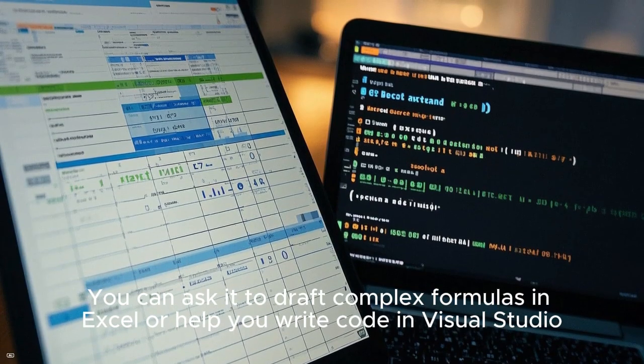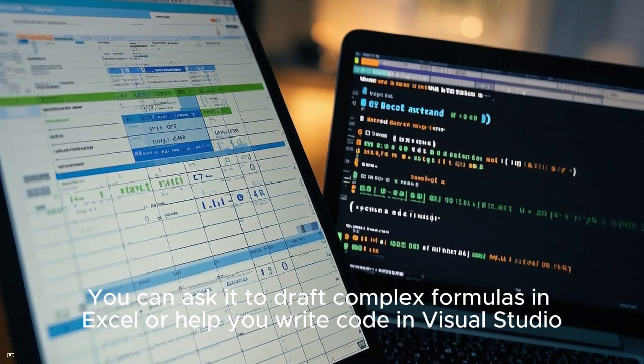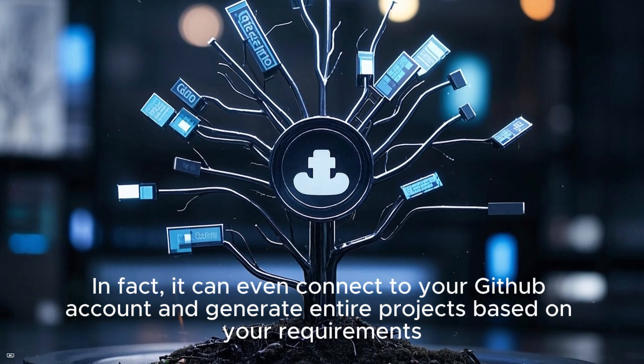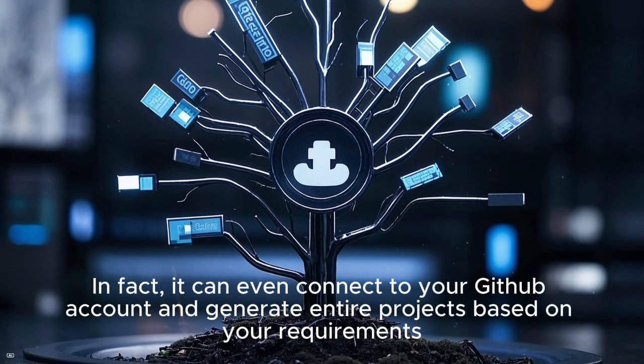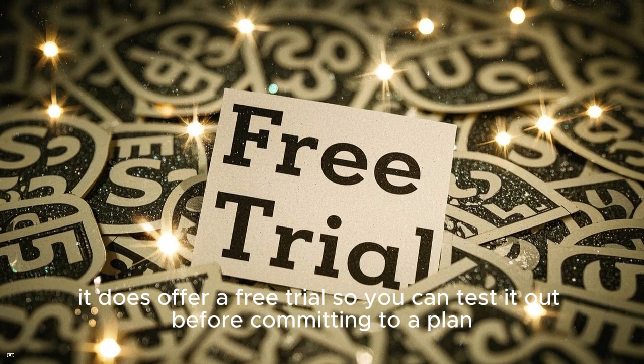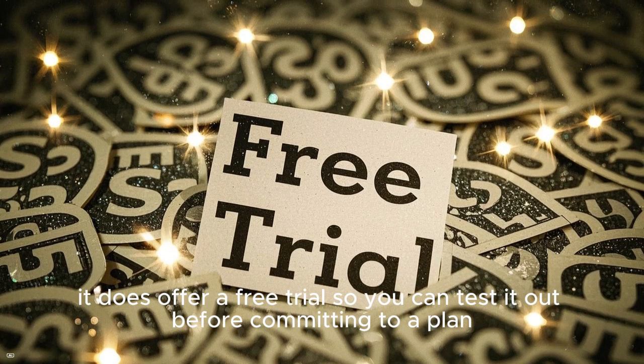You can ask it to draft complex formulas in Excel, or help you write code in Visual Studio. In fact, it can even connect to your GitHub account and generate entire projects based on your requirements. While it's not free, it does offer a free trial so you can test it out before committing to a plan.